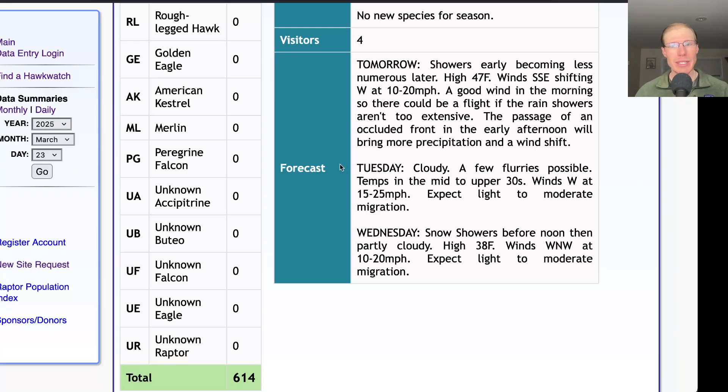For Tuesday, it's looking cloudy with some snow flurries, temps in the mid to upper 30s, and strong westerly winds — so maybe light to moderate migration. For Wednesday, snow showers in the morning and then partly cloudy with a high in the upper 30s. Winds west-northwest at 10 to 20 miles per hour. We'll probably be at the south lookout with light to moderate migration, maybe some turkey vultures pushing through.